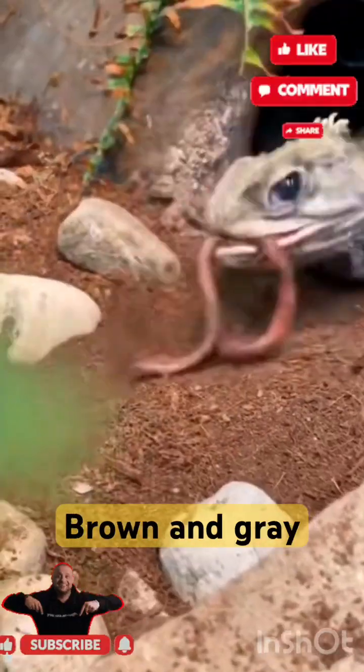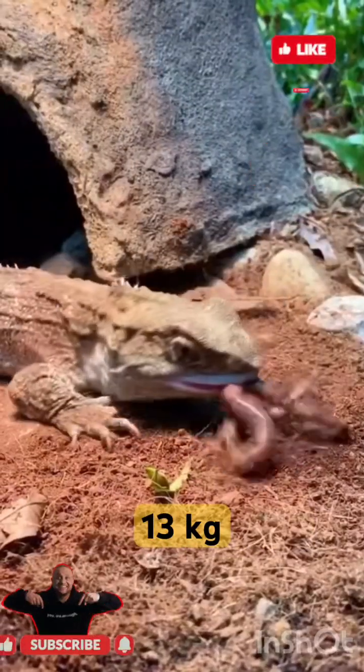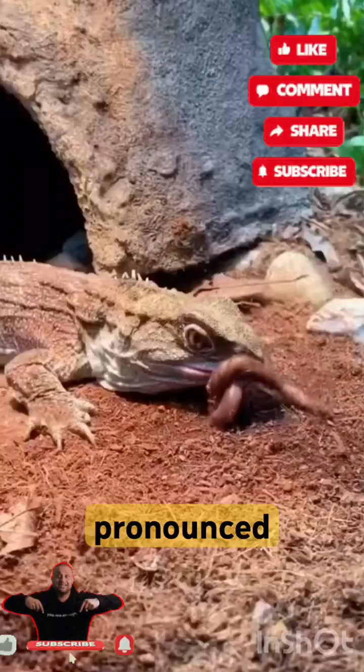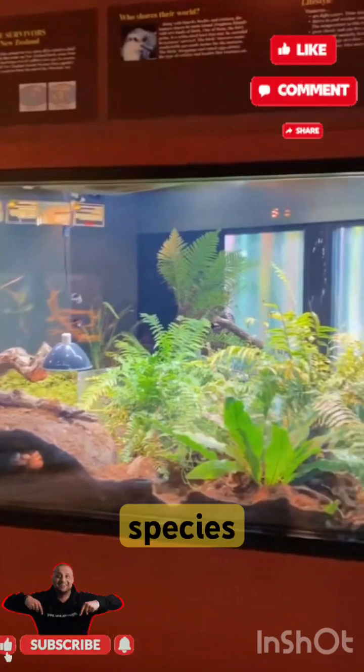Tuatara are greenish-brown and gray, and measure up to 80 cm (31 inches) from head to tail tip, and weigh up to 1.3 kg (2.9 lb), with a spiny crest along the back, especially pronounced in males. They have two rows of teeth in the upper jaw overlapping one row on the lower jaw, which is unique among living species.